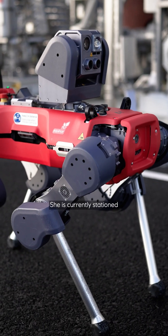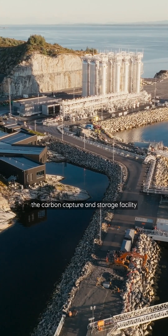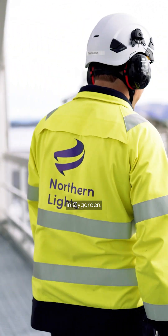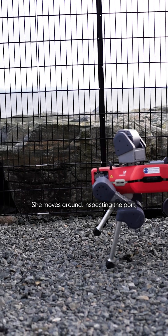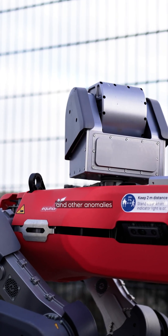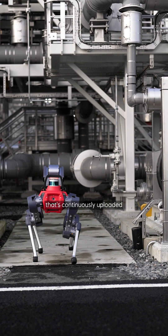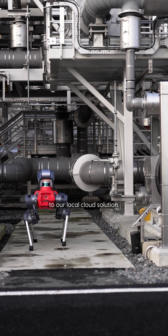Maybe you have seen our robotic dog Roberta. She is currently stationed at Northern Lights, the carbon capture and storage facility in Øygaard. She moves around inspecting the port, looking for gas leaks and other anomalies while collecting various types of data that's continuously uploaded to our local cloud solution.